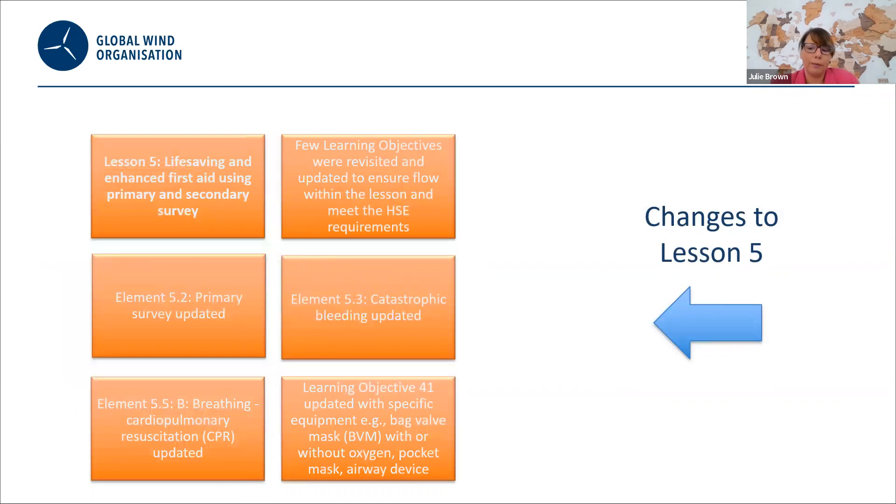Within lesson five, the learning objectives were revisited and updated to ensure we have a flow and meet country specification. Catastrophic bleeding has been updated, equipment within learning objective 41 was updated, and the primary and secondary survey has been revisited, as has CPR, which has been updated as well.